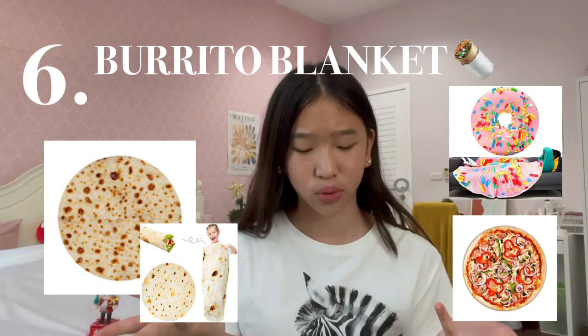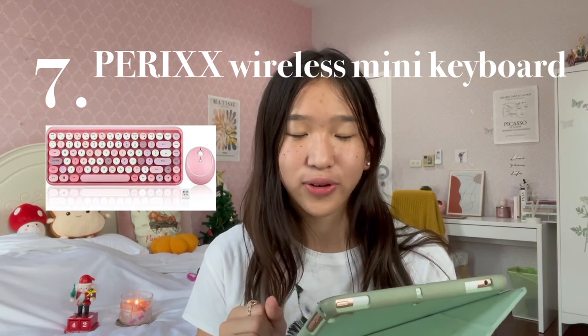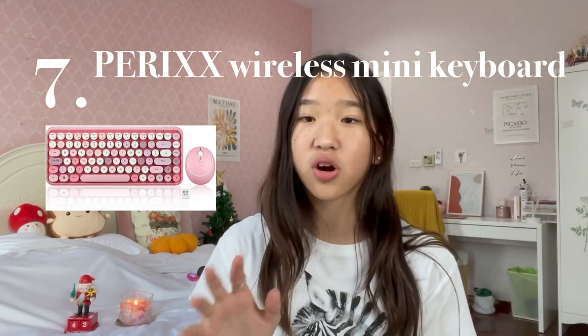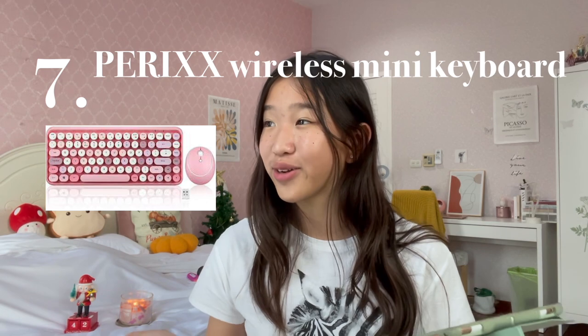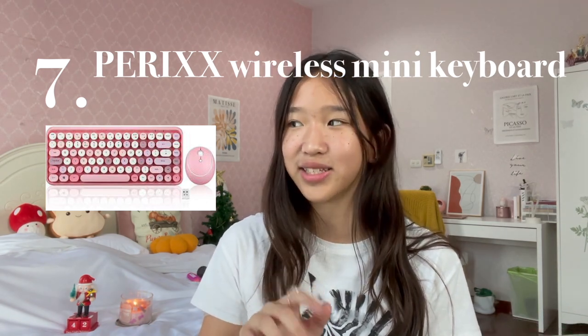I think they're all under $20. Number 7 is the HairX Wireless Mini Keyboard and Mouse Set. It's so cute, especially the matcha green color — it's so pleasing to look at. These keyboards are also extremely clicky, so if you're planning to make ASMR-related content, then get this keyboard because it's extremely relaxing to listen to.